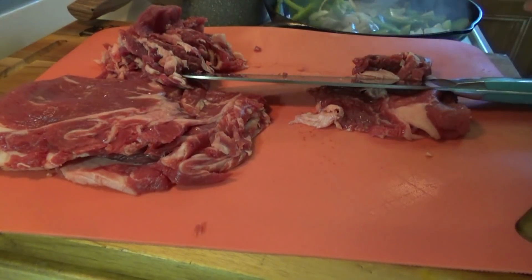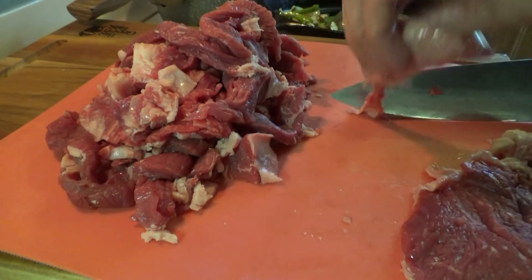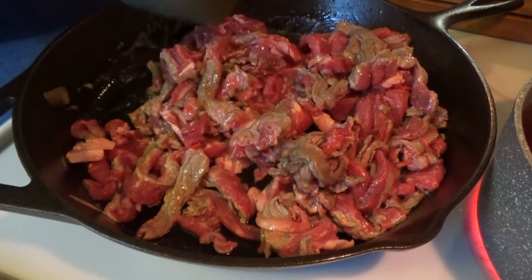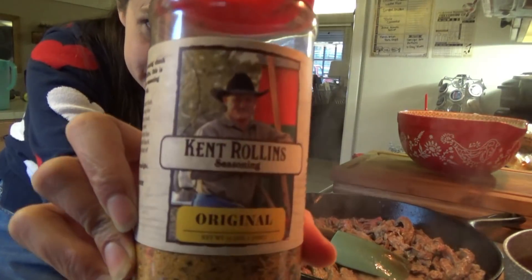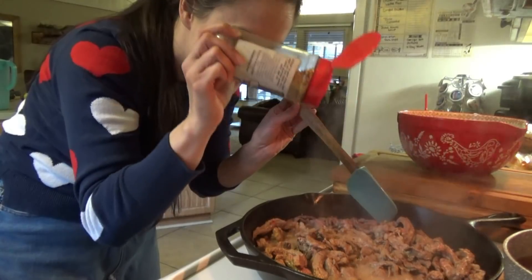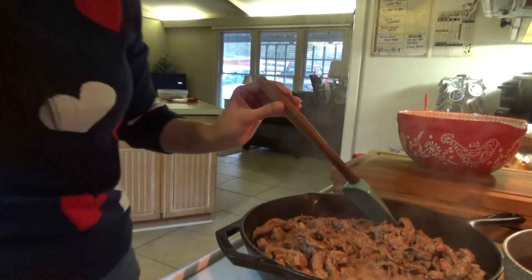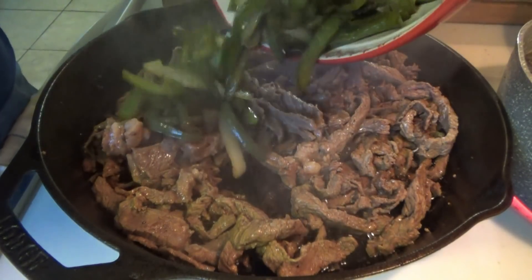I used ribeye steaks — really thin cut. I had ordered sirloin but Walmart substituted ribeye, so they were already very thin. I sliced them into strips, took the peppers and onions out of the pan, cooked the steak for about seven or eight minutes. I snuck in some Kent Rollins seasoning without telling anybody, and Titus, Jacob, and Tyler kept saying these were the best Philly cheesesteaks I'd ever made. Could have been the Kent Rollins seasoning or the ribeye — probably both.